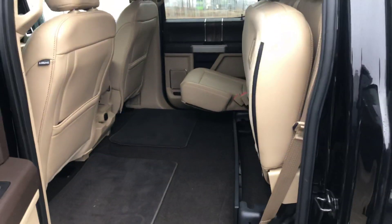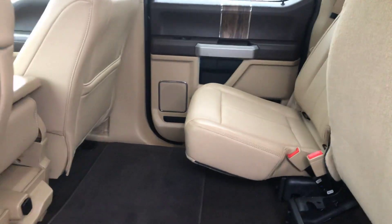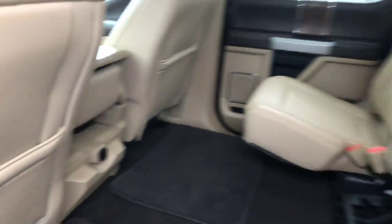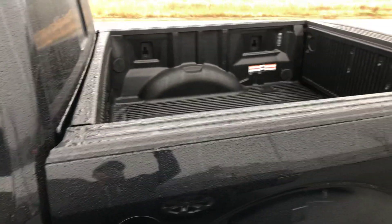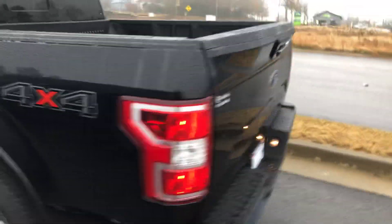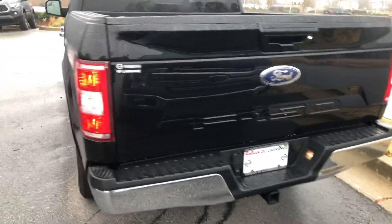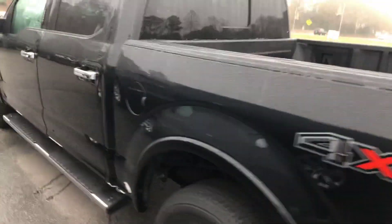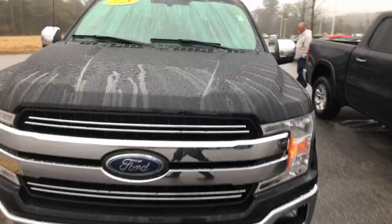Let me show you the back. A lot of space in the back. It's got your bed liner already in there. This is four-wheel drive. Toe hitch and receiver already on there. If you have any questions, just feel free to give me a phone call. You can reach me at 706-416-8480.